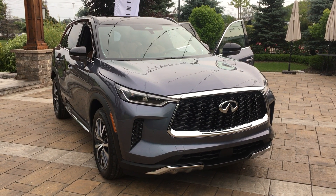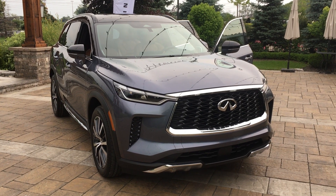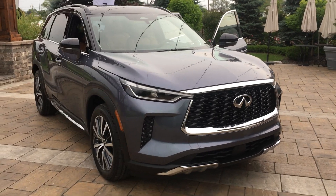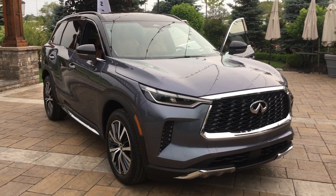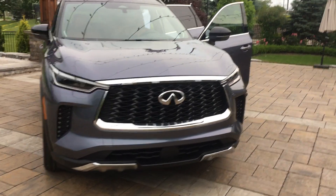Hi everyone, this is the all-new Infiniti QX60, completely redone for 2022. This is Infiniti's best-selling nameplate. They've sold over 400,000 of these vehicles since 2012 when it first hit the road.